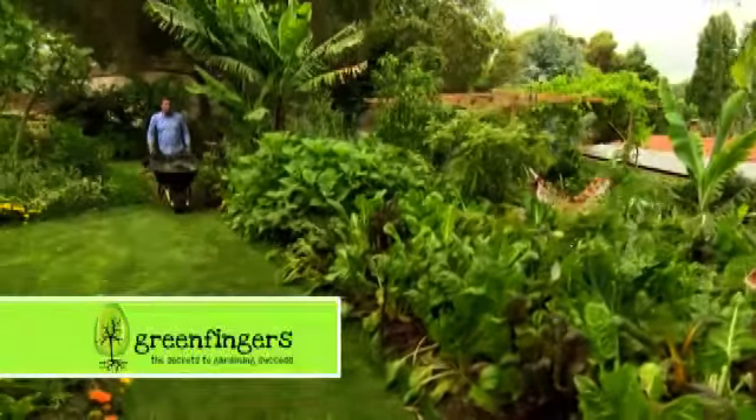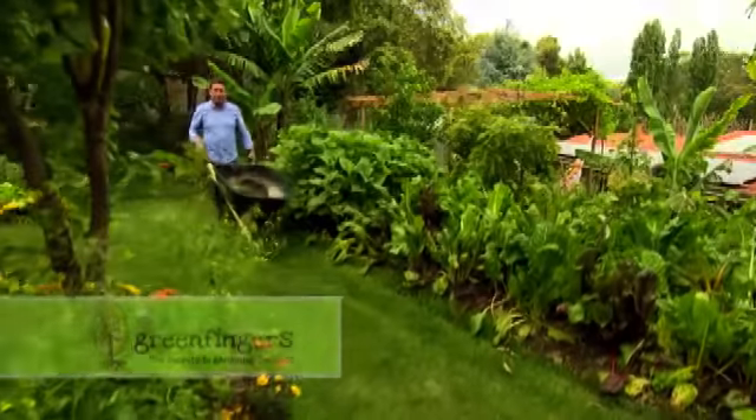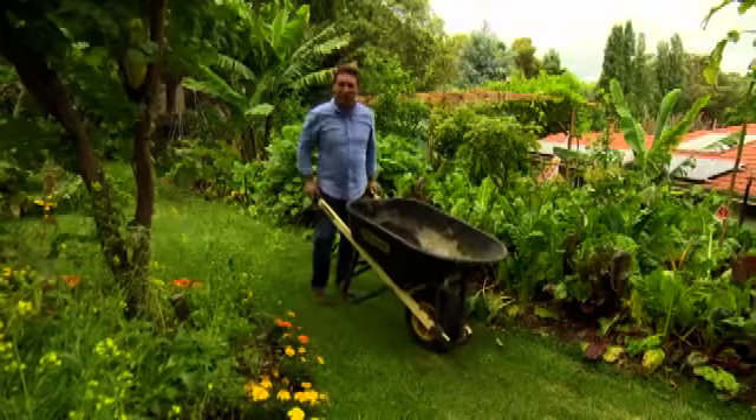I've been living here in Kalamunda for about eight years or so, and if you've been following the TV shows through that period of time, you'll see the garden's been evolving bit by bit. It's starting to head into the sort of direction that I really want it to be, and I thought I'd show you around.